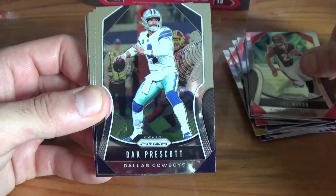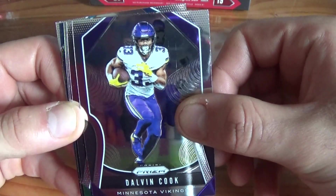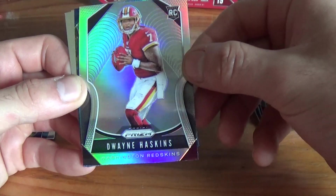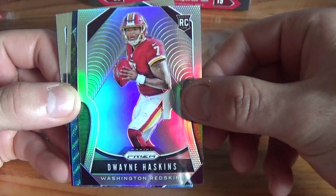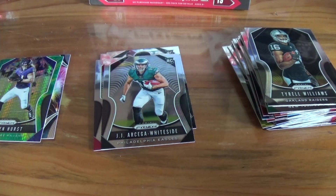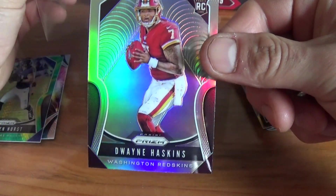Joe Mixon, Dak Prescott, JuJu Smith-Schuster, Darius Slay, Devontae Freeman, Dalvin Cook — having a great year this year — Joe Namath, Tyrell Williams. And I think this is our silver — a silver prism of Dwayne Haskins! Sweet. That's our only silver of the box and that's a pretty sick pull right there. Oh, and I dropped it — hope I didn't damage the card — but that's sweet, Dwayne Haskins silver.